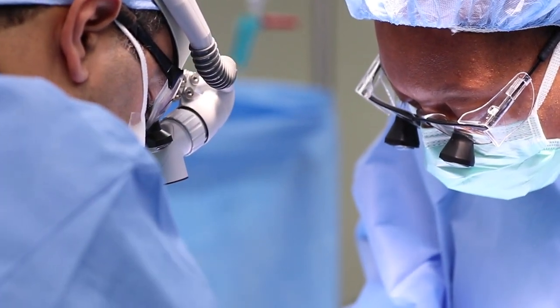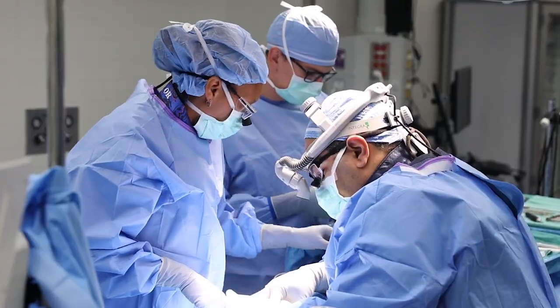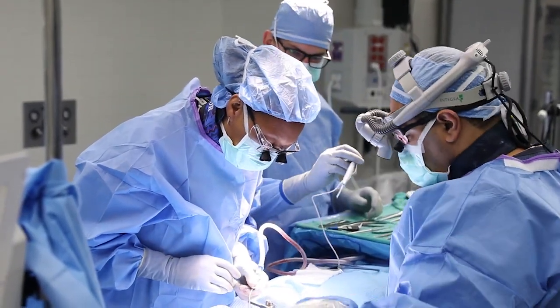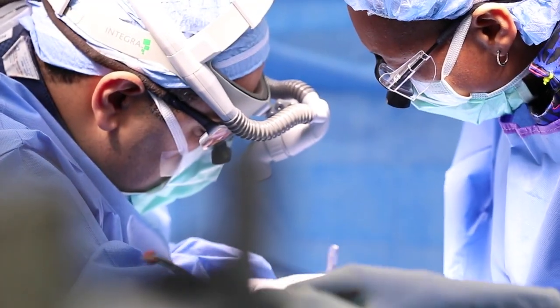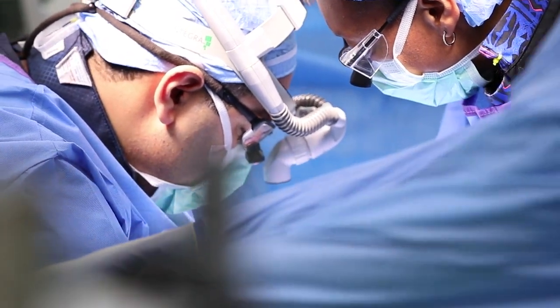A spinal cord injury is anytime there's been some injury to the vertebral column — the bones that are part of the spine — and the nervous system part underneath, the spinal cord. A lot of times a spinal cord injury can be a complete or incomplete injury. Those types of injuries can involve a fracture, or sometimes bruising of the spinal cord itself.